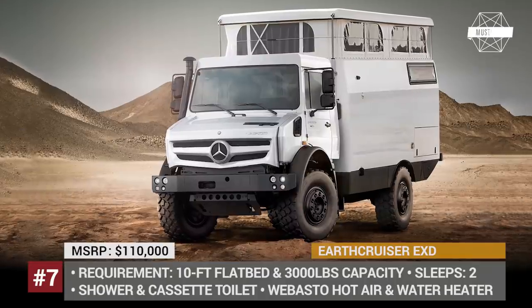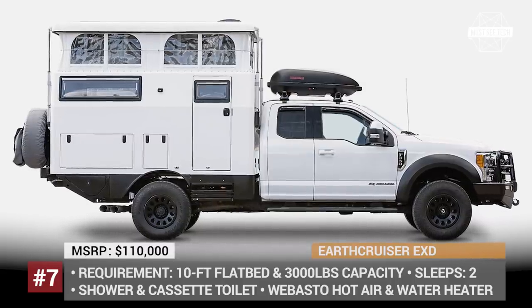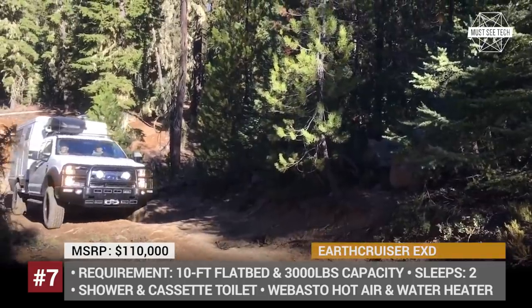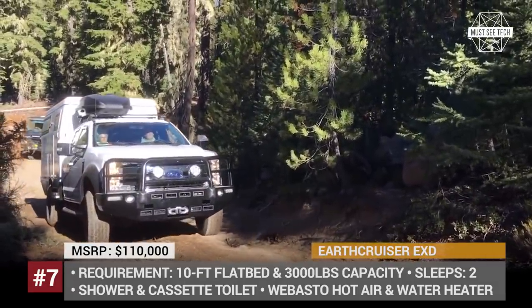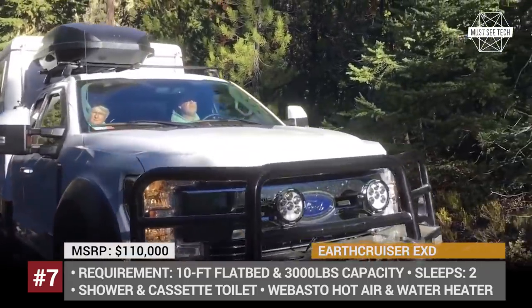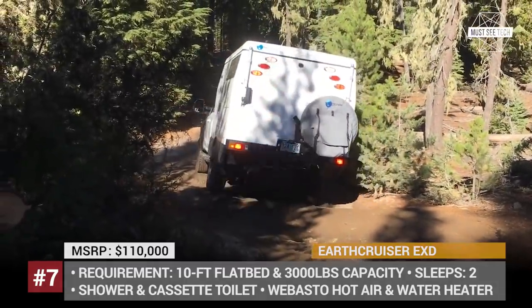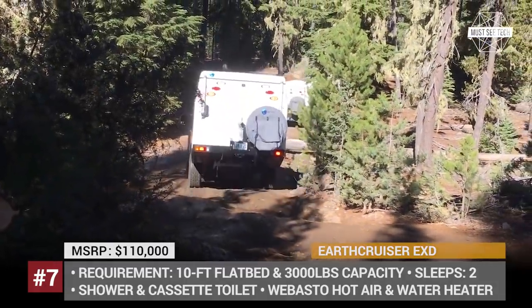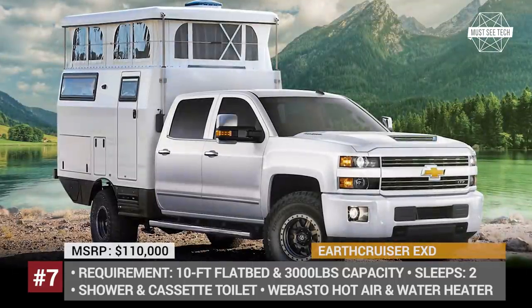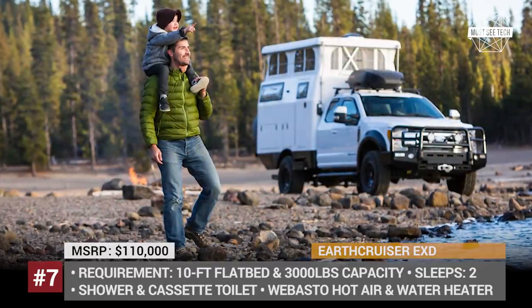Earth Cruiser EXT. In 2018, the Australian-American RV manufacturer presented an all-new truck bed camper that should become a practical alternative to 4x4 camper vans and traditional motorhomes. The EXT fits any American pickup truck with a 10-foot flatbed and 3,000 lbs carrying capacity. Otherwise, it can be mounted directly onto the pickup chassis and is suitable for models such as the Chevy Silverado 3500 or Ford Super Duty F350. The camper box is made from molded fiberglass and comes fitted with a pop-up roof.